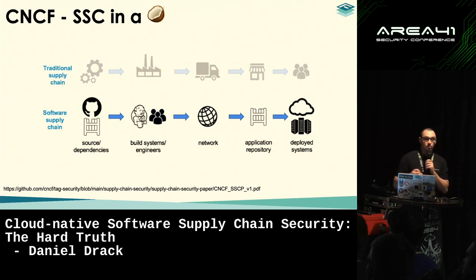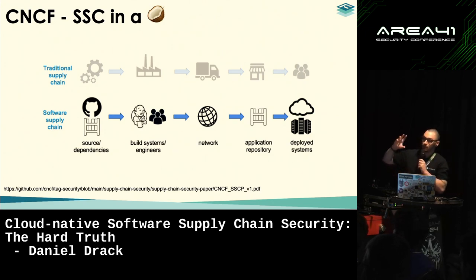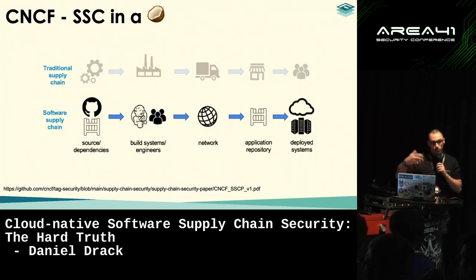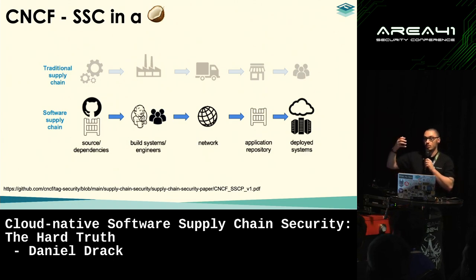The CNCF provides a neat model that describes the software supply chain. It's pretty similar to the traditional supply chain we see in production companies. Whereas traditional chains have raw materials, production, logistics, and retailers, in the software supply chain we have source code and dependencies instead of raw materials, build systems and engineers instead of manufacturers, and networks to transport artifacts instead of logistics.